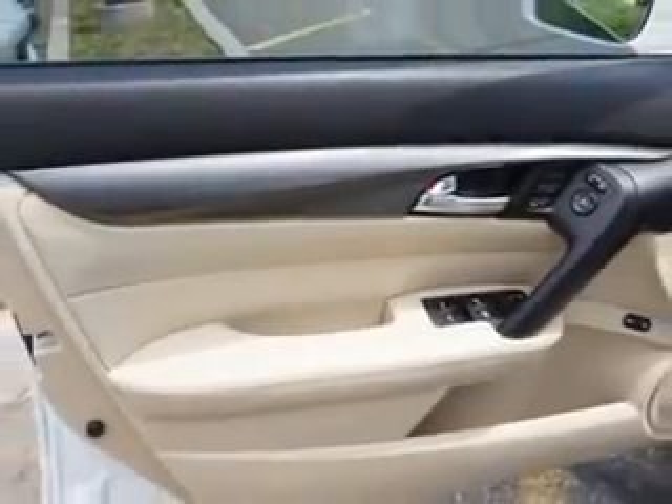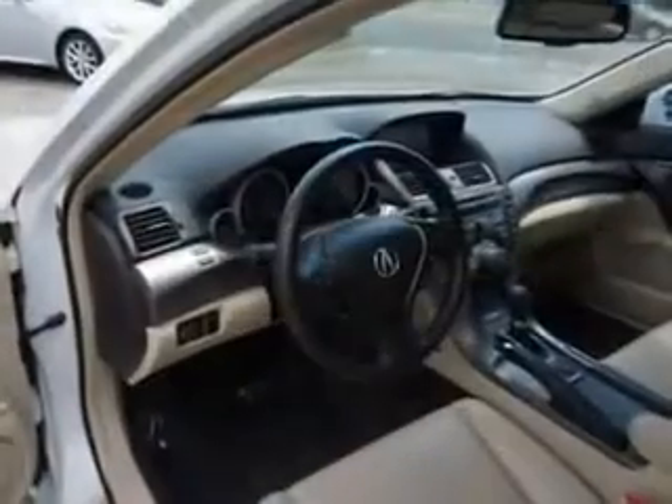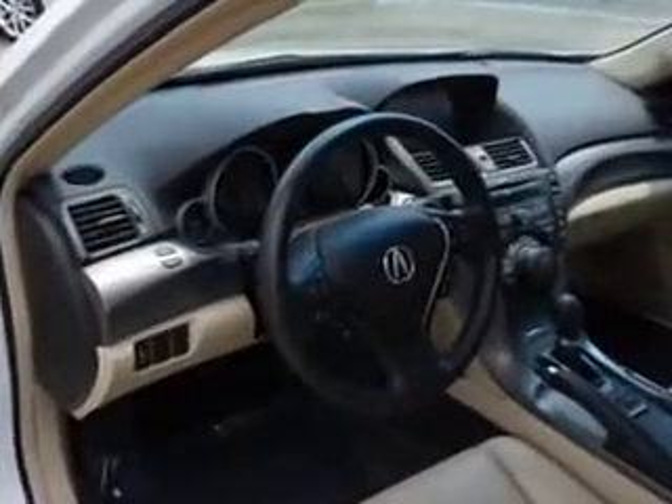Enjoy the drive and have peace of mind in this 2012 Acura TL. See us at Edison Nissan today.